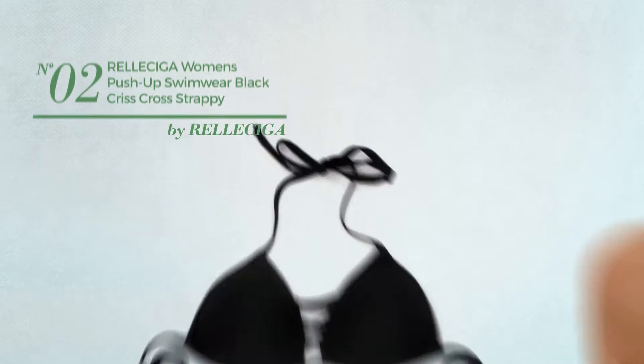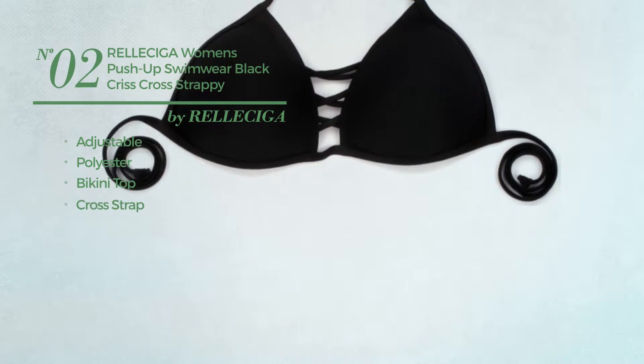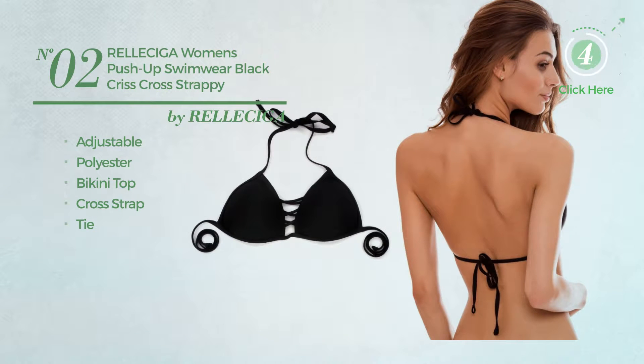Number 2. Produced with adjustable polyester, this bikini includes a bikini top, cross strap and tie. Available in 6 colors.